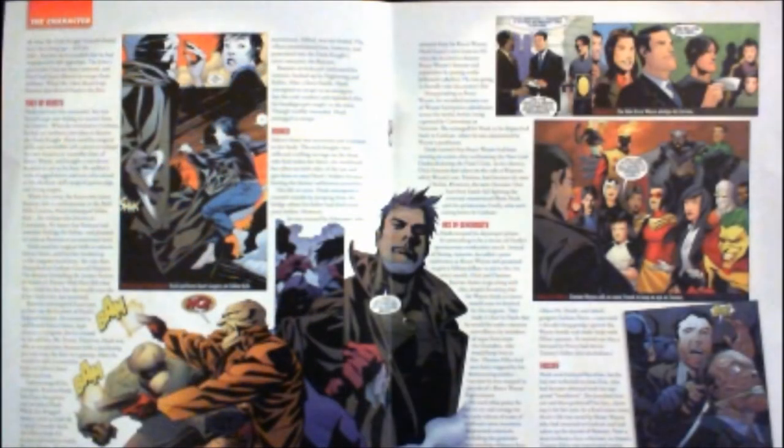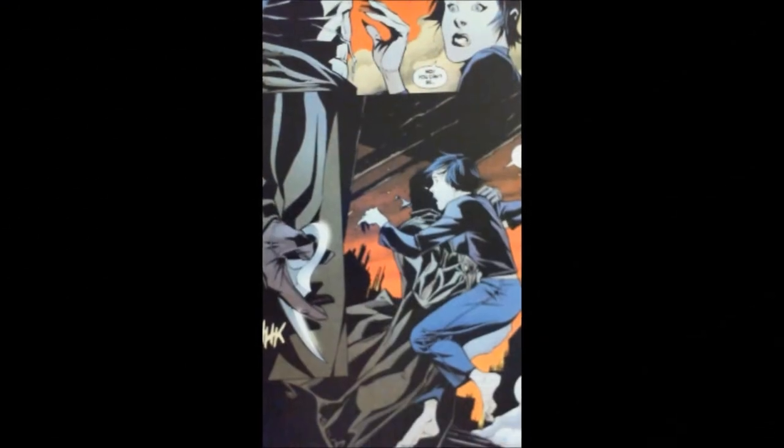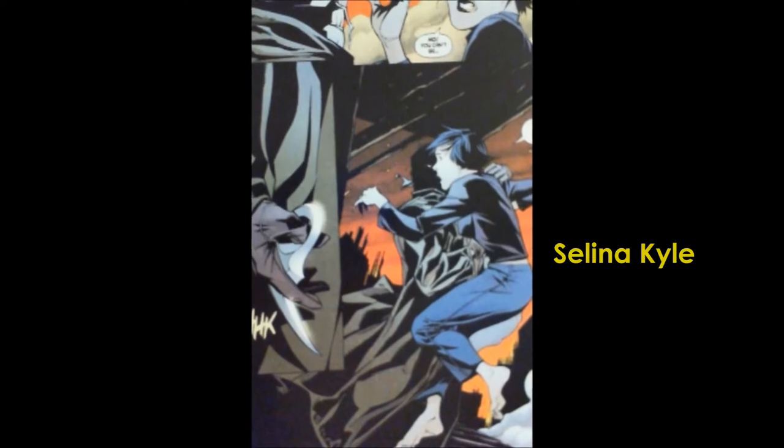After surviving his near-death encounter with the Joker, Hush decided to go back to destroying Bruce Wayne's life, this time targeting his most loved ones, starting with Selina Kyle.